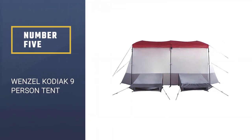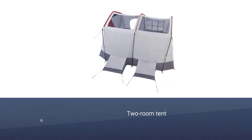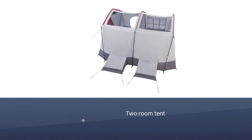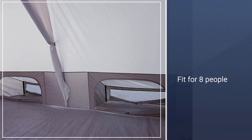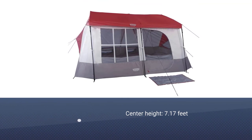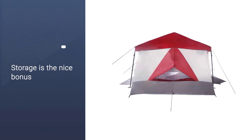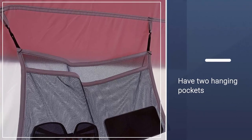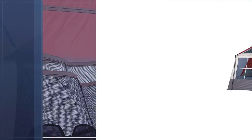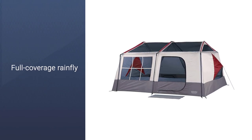Number 5: Wenzel Kodiak Nine Person Tent. The Wenzel is a two-room tent with straight walls to maximize space inside. There is a sewn-in room divider that creates two separate rooms. The divider has two panels that can either be tied shut or rolled up to stay open. A nice bonus on this tent is the storage — there are two gear lofts or attached storage cubbies. You access them from inside the tent, but they provide more floor space by allowing you to tuck away some of your gear. There are also two hanging pockets for storage.